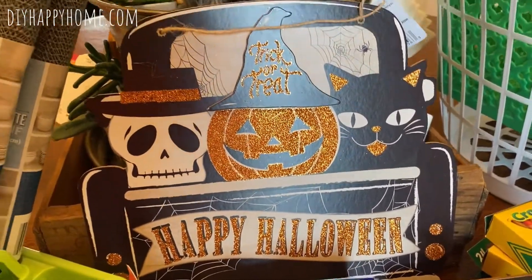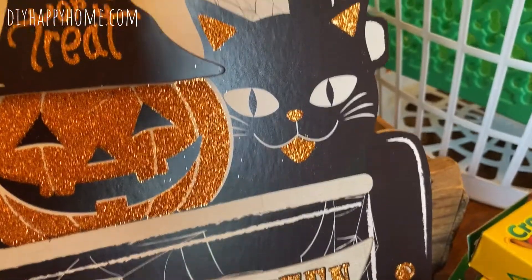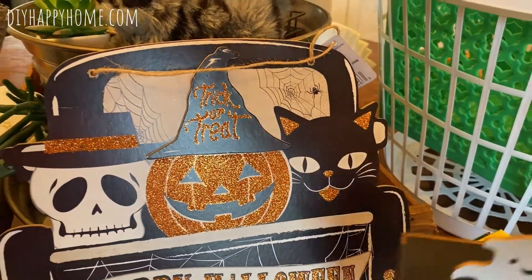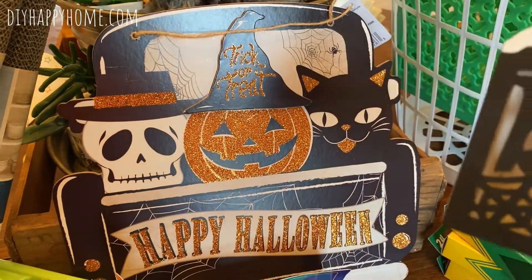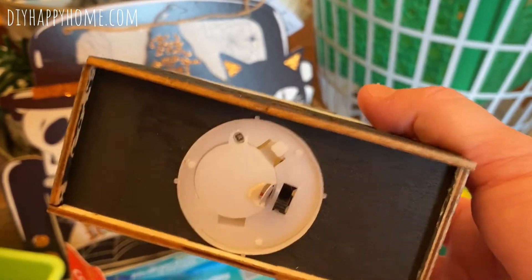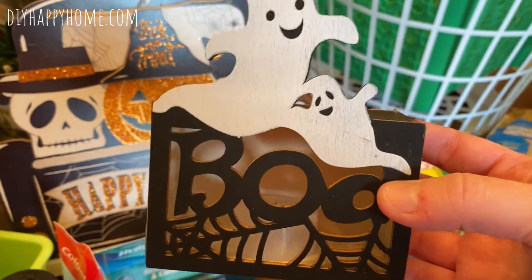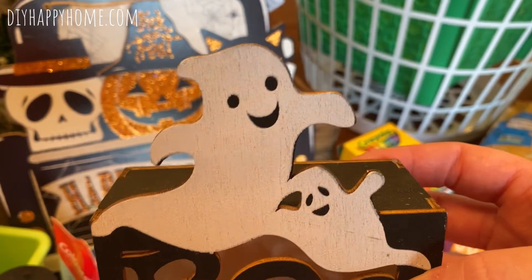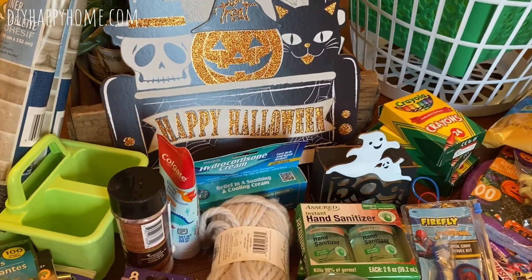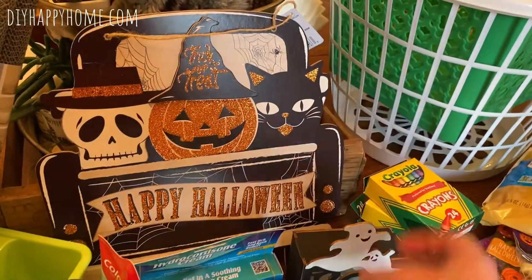First of all, I did get this adorable Happy Halloween sign. I love vintage things, so I like how the black cat looks a little vintage, as does the cute little jack-o-lantern. They did have a bunch of different signs for Halloween. I also got this little shadow box — it has a light on the bottom with a tab where you pull out for the battery. I thought the 'boo' with the little spider web and the mama and baby ghost are adorable.